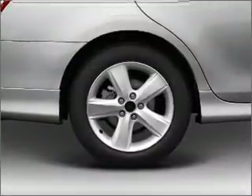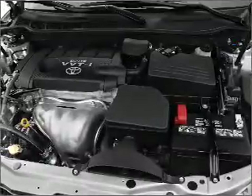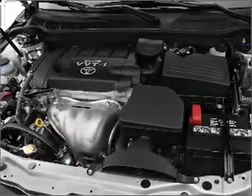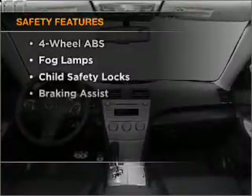Power door locks, power windows, power steering, cruise control, power mirrors, an alarm system, an AM-FM stereo with a CD player, an adjustable tilt steering wheel. And for your peace of mind, the following safety equipment is included.